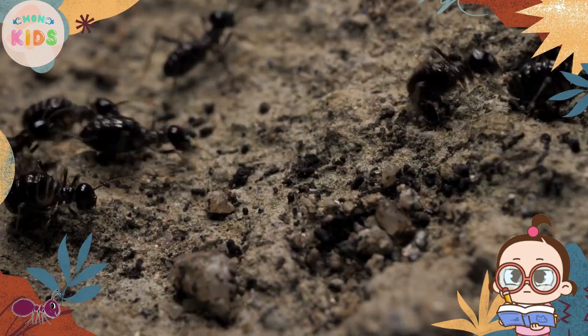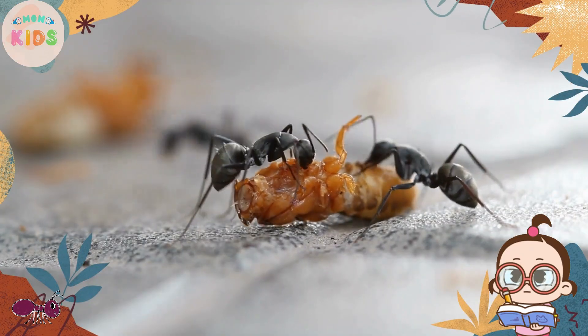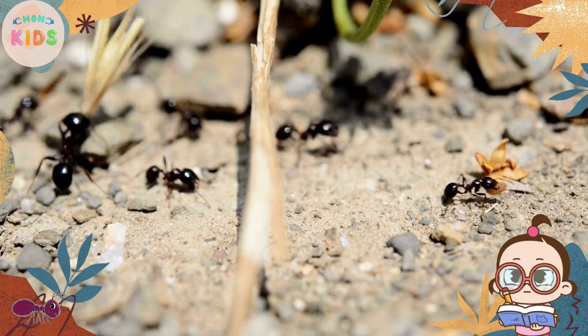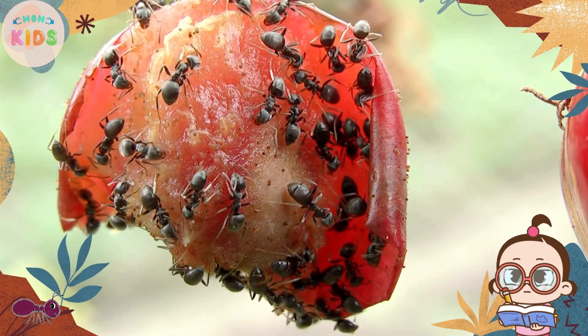Ants have unique body parts that help them in their daily activities. They have six legs and a hard exoskeleton that protects their bodies. Ants also have strong jaws called mandibles that they use to carry food and defend themselves. Some ants even have stingers to protect their colony.